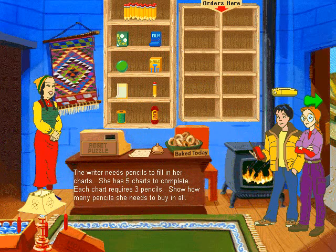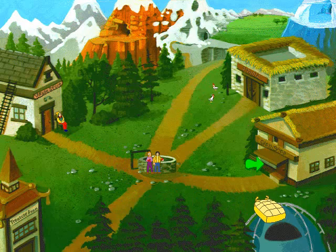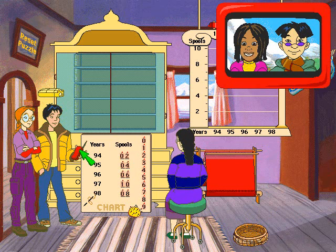Oh, thank goodness you're back. I need your help in filling orders again. Hello again. You're getting so good at these charts. Let's go. Please help me fill in the bar graph using the data from the chart. Use the red bolts of material on the bar graph to show how many spools of green thread I used from 1994 to 1998. When you are done, click on the yellow tassel on the side of the bar graph. Use the information from the other graphs or charts to complete the ones that are missing information. For each unfinished item, complete the bar graph by stacking the bolts up to the correct number on the left.